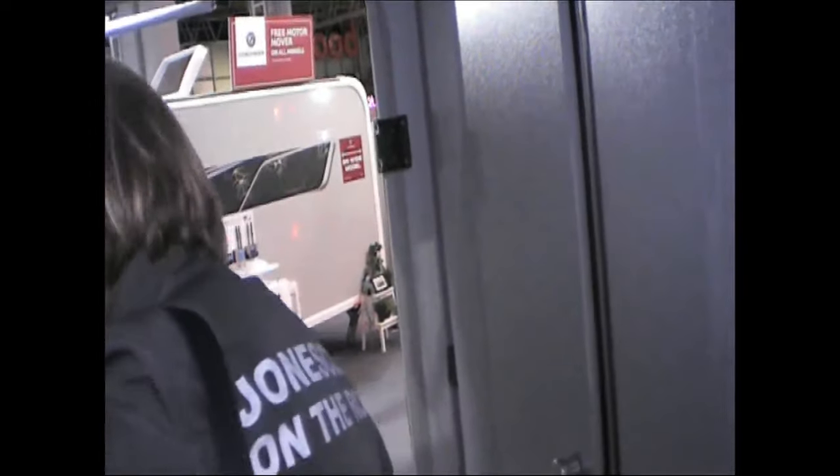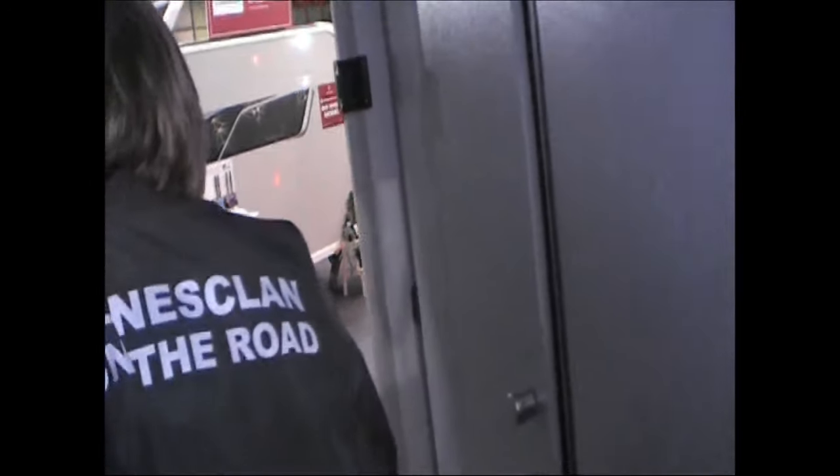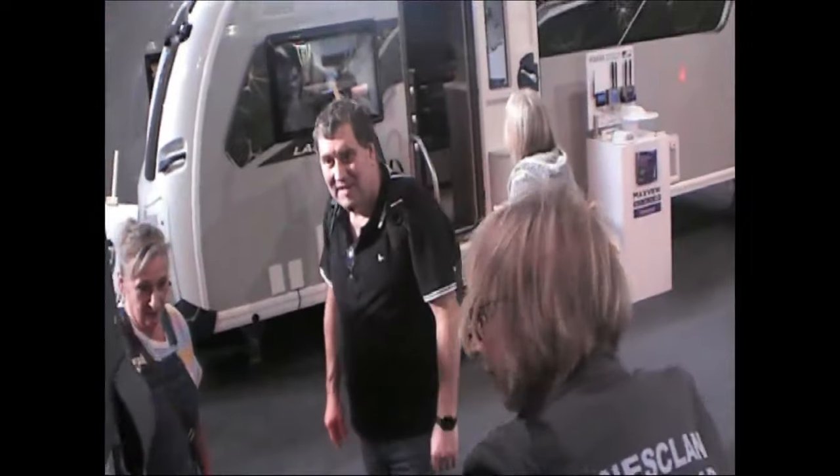Well, for that price, it's nice to have the back door. You can nearly get a Coachman for this price. Nice big back door, but no tie-down points. Nice bit of storage on the back, and nice soft furnishings.